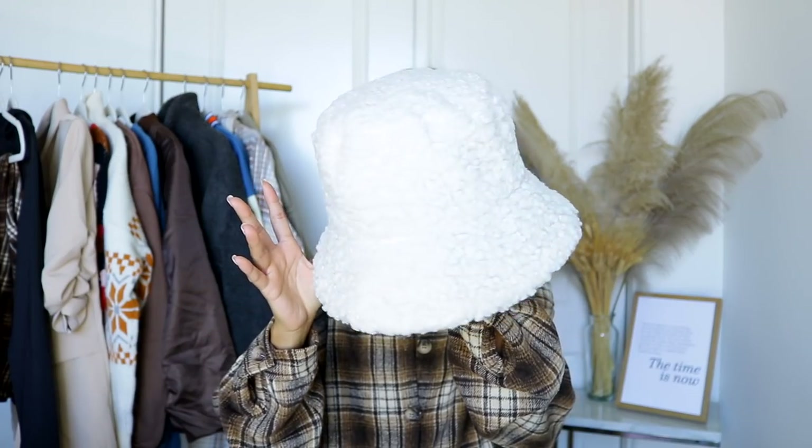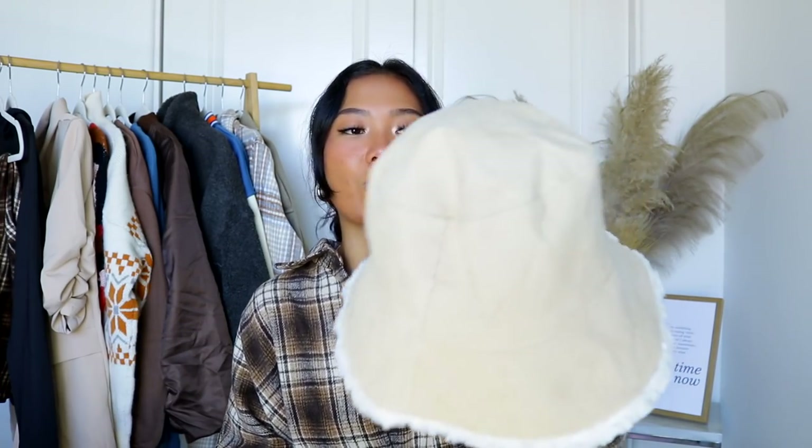Up next I picked up this super cute teddy bucket hat. I've been seeing them all over Pinterest and wanted one for myself. This one is actually reversible, so you get two styles: one side is the teddy material and the other side is a corduroy pattern. I figured if I'm not feeling the teddy material I can just flip it around and have a beige corduroy bucket hat instead.